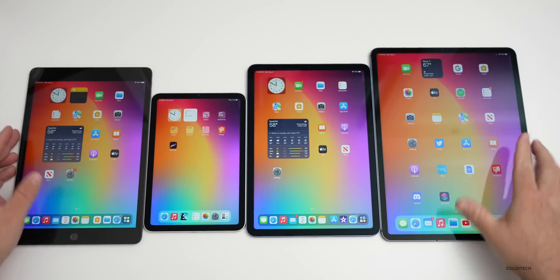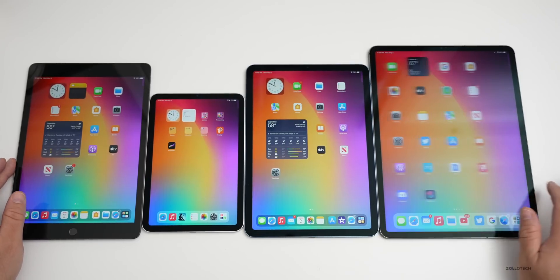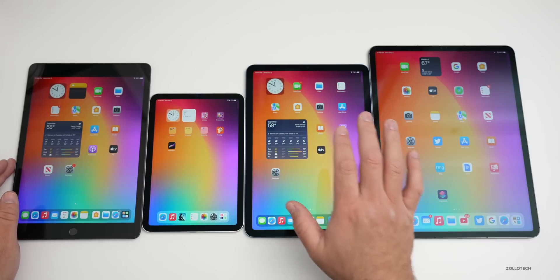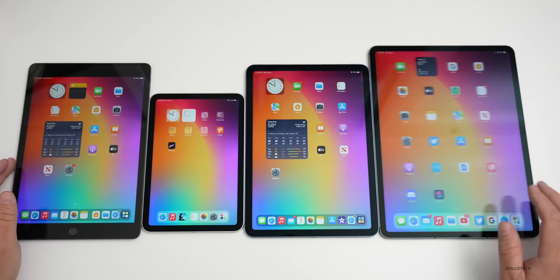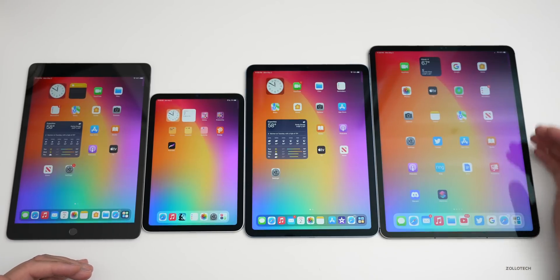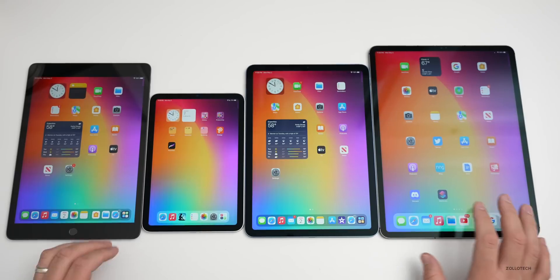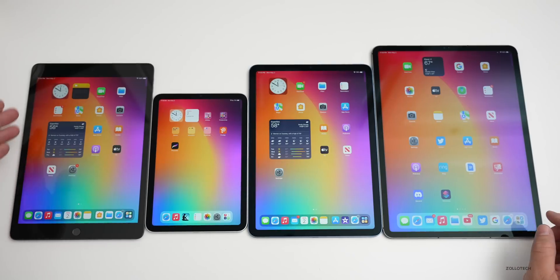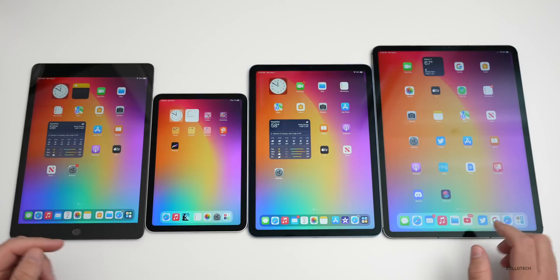With the mini, the Air, and the Pro we all have laminated displays and anti-reflective coatings. With the Pro we also have ProMotion, which is super smooth — while the other displays go up to 60Hz, the iPad Pro has 120Hz. You really have to see this in person to appreciate it; scrolling, going through content, and playing games is very, very smooth. The traditional iPad has the most reflective screen of the bunch.